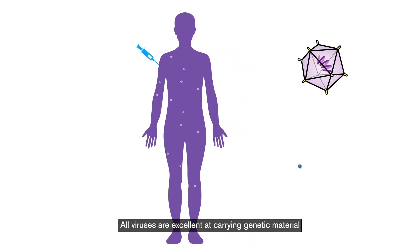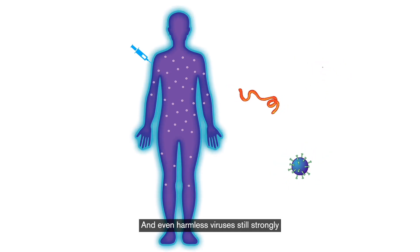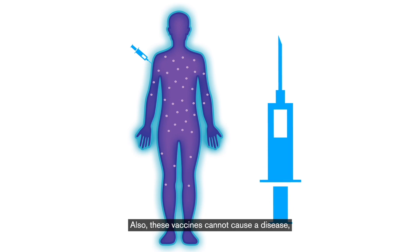All viruses are excellent at carrying genetic material into cells, and even harmless viruses still strongly activate the immune system, so a vaccine of this type may only require one dose. Also, these vaccines cannot cause the disease because they don't contain the whole virus.